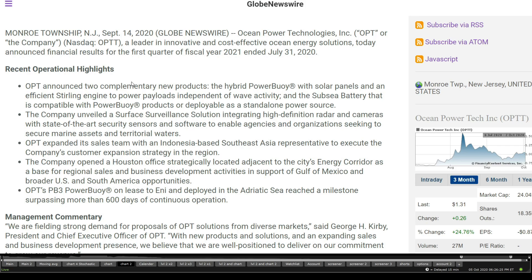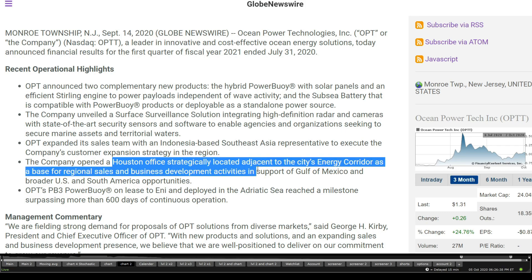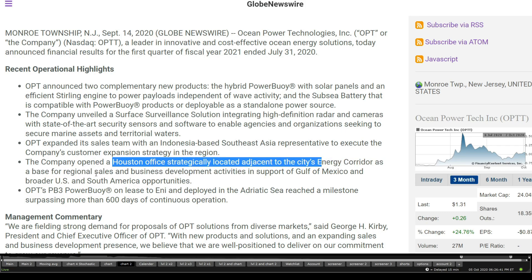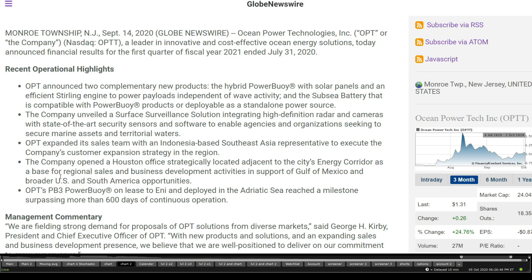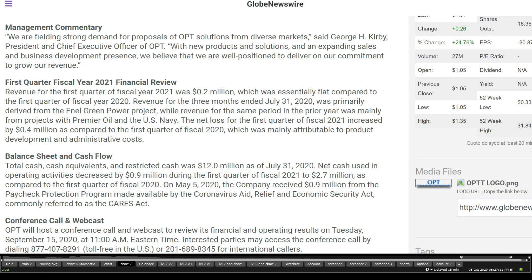Recent quarter highlights: OPT announced two complementary new products — the hybrid Powerbuoy and the PB3 Powerbuoy. They opened a Houston office located adjacent to the City of Energy corridor, as a base for regional sales and business development activities in support of Gulf of Mexico, broader US, and South America opportunities. They also expanded their sales team with Indonesia-based Southeast Asia representatives to execute the company's customer expansion strategy, along with a radar and surface surveillance solution.